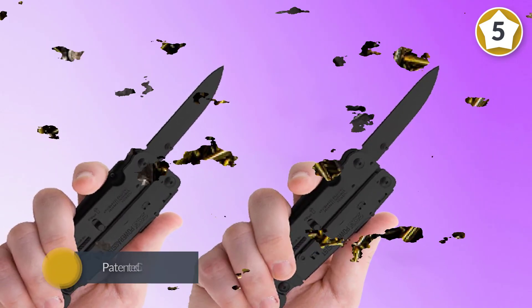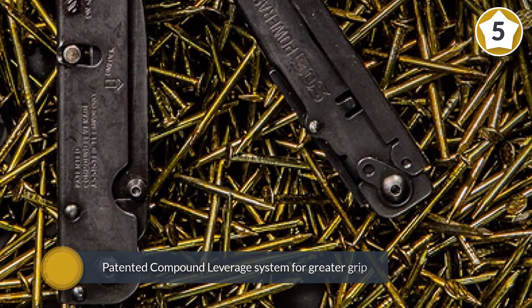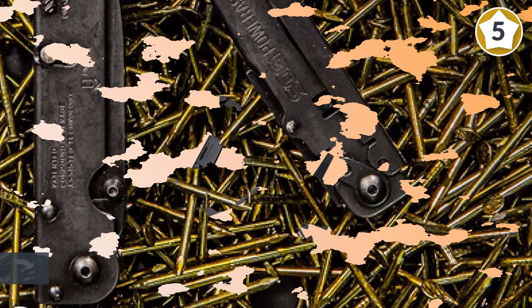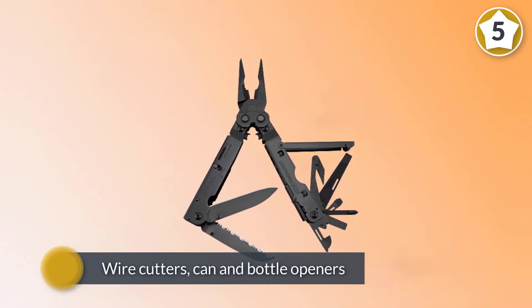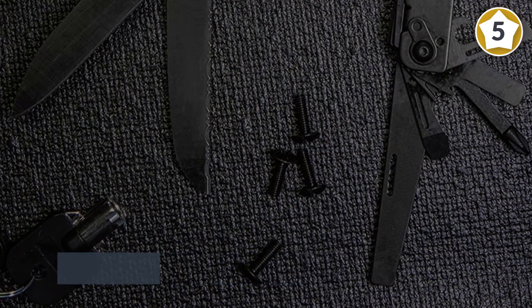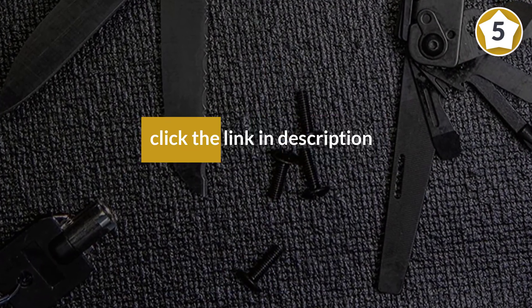This sinister device boasts a whopping 16 built-in functions that include a straight edge blade, saw, pliers with a patented compound leverage system for greater grip with no extra effort, wire cutters, can and bottle openers, a three-sided file, screwdrivers, and much more.